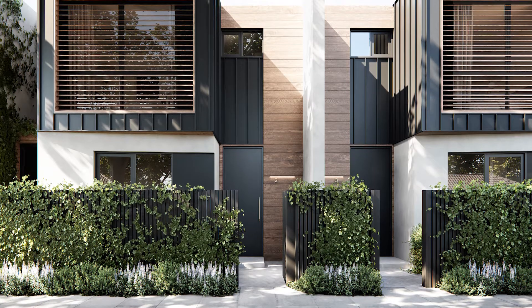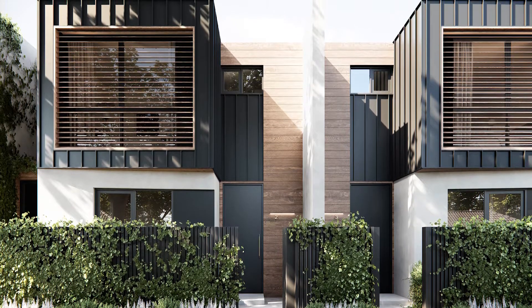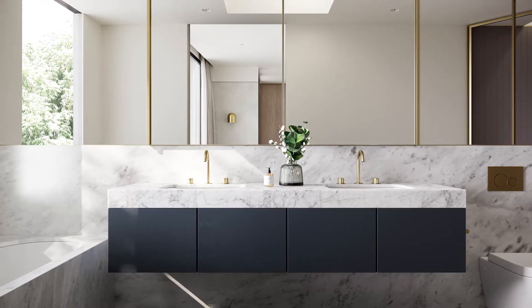They've all got private entrances, they all feel so generous in proportion, and every resident gets two car spaces. It has classical details but in a very contemporary way.